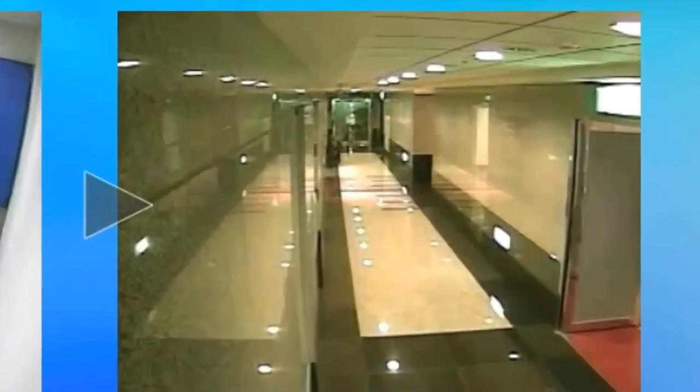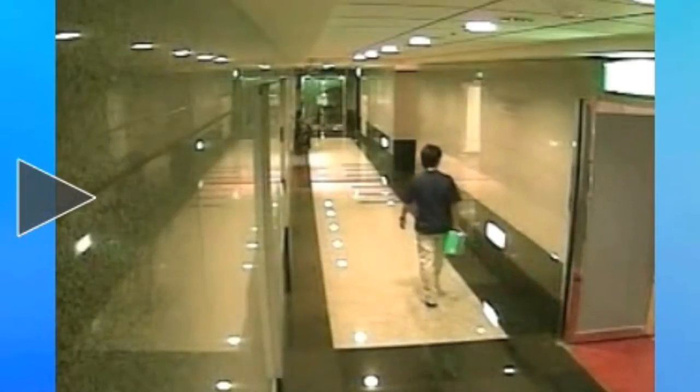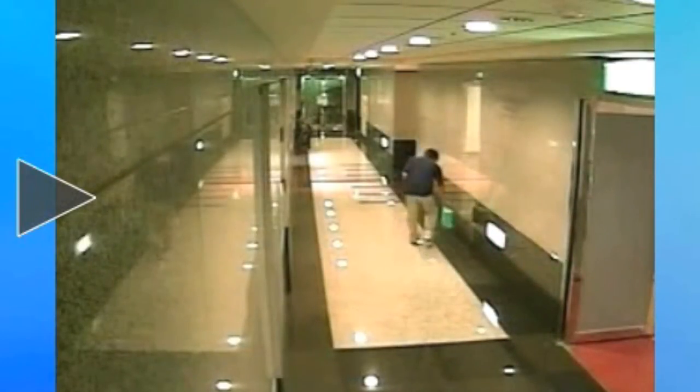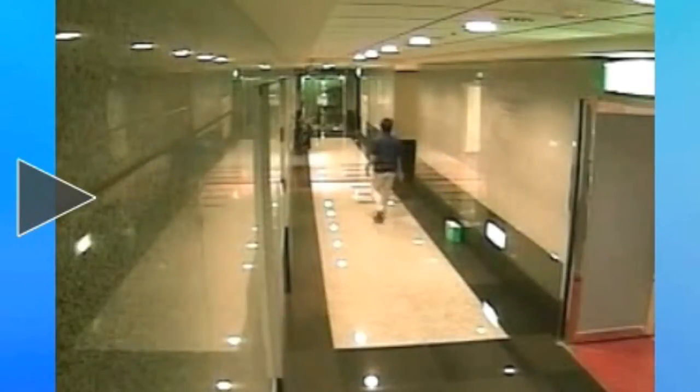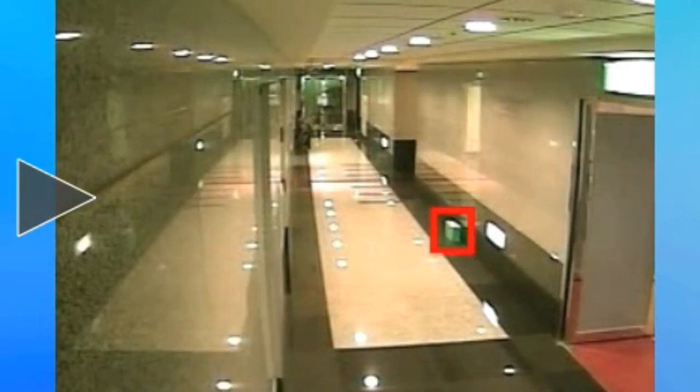Like missing object detection, unintended object detection allows you to designate a zone in the camera's view and detect when an object is left in that area. If a suspicious item appears, the software will highlight that object on the screen and can trigger an alarm or send an alert. This simple feature can help draw attention to suspicious packages, potential threats, even lost items to be returned to their owners.